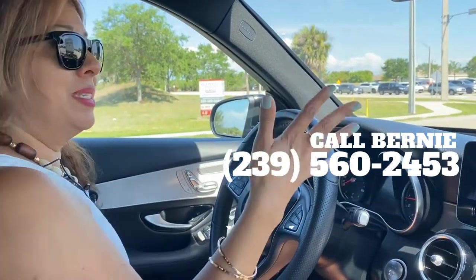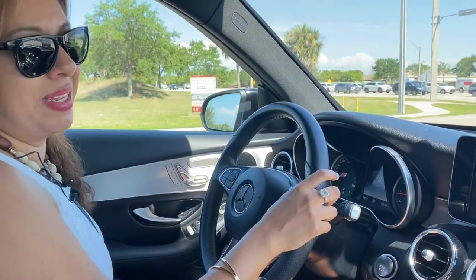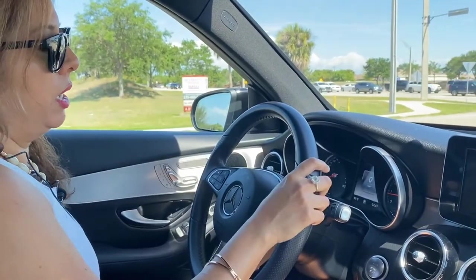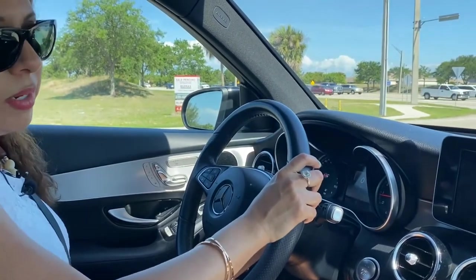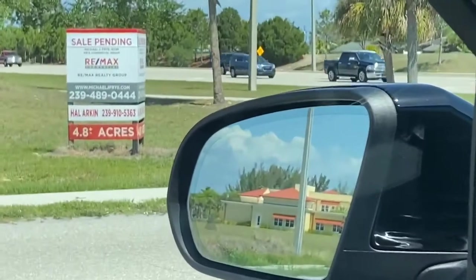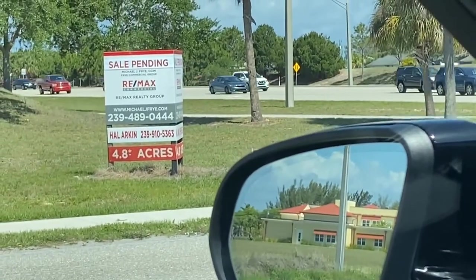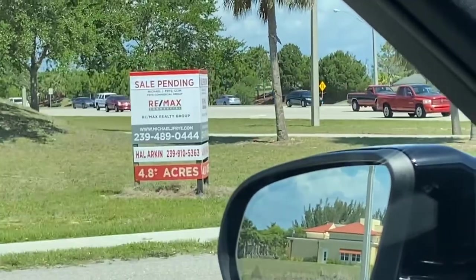This is not a fancy video — this is like what we do every day. We actually came from an appointment photo shoot for a house that we'll put on the market pretty soon. Oh, look — just out of random, that's our office right over there. So we also do commercial. Our office is big and we do residential and commercial.